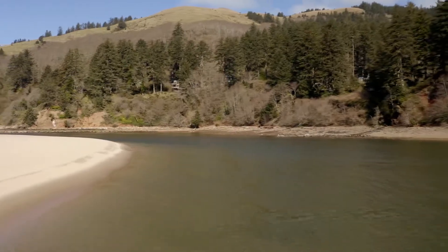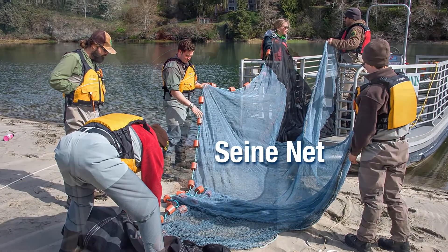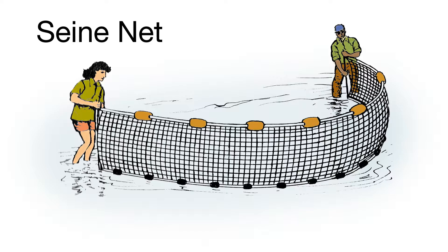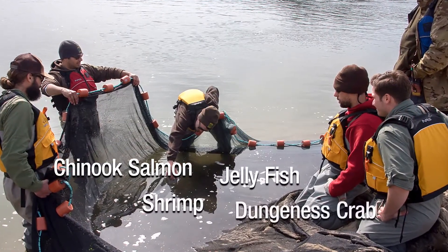It looks peaceful on the surface, but it's actually teeming with all kinds of creatures from the sea. Scientists use what are called sand nets to capture and study all types of organisms that live here. A sand net hangs vertically in the water. Its bottom edge is held down by weights, and its top edge uses floats to keep it on the surface of the water. They found a wide variety of sea creatures that come up the Salmon River to feed, including Chinook salmon, shrimp, jellyfish, and Dungeness crab.